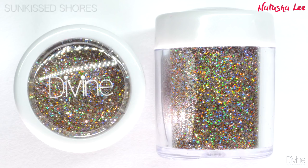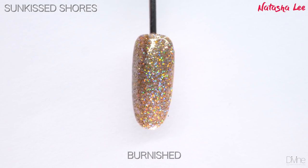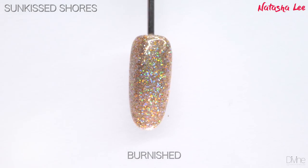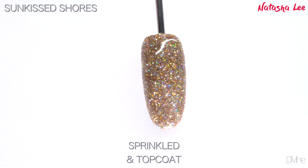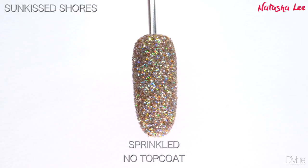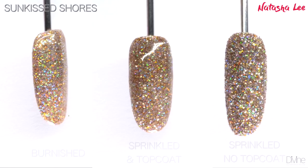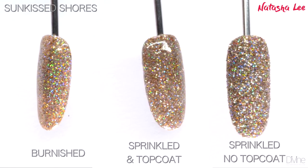Sun Kiss Shores is the ultimate in champagne nude hollow glitter. It is so versatile and so elegant but so sparkly at the same time. This color would look perfect with any outfit — just look at that lovely sparkle.